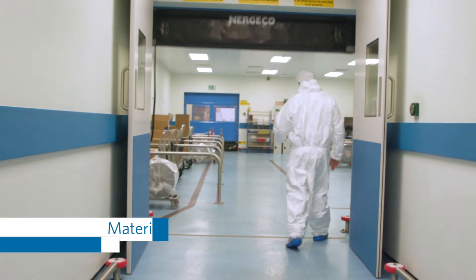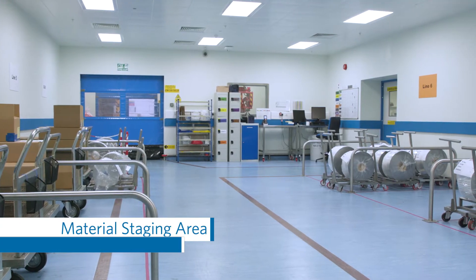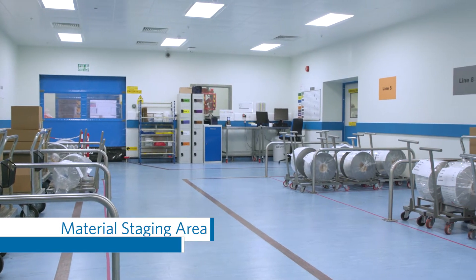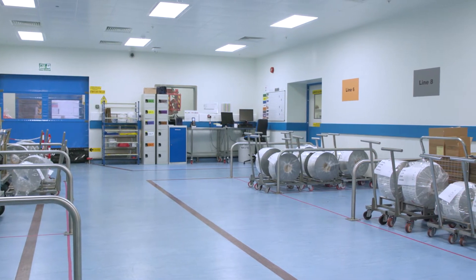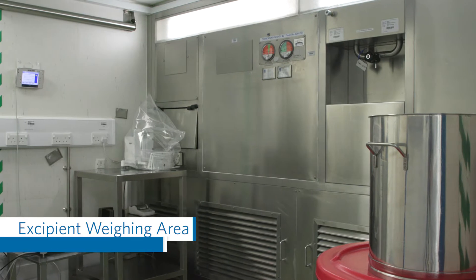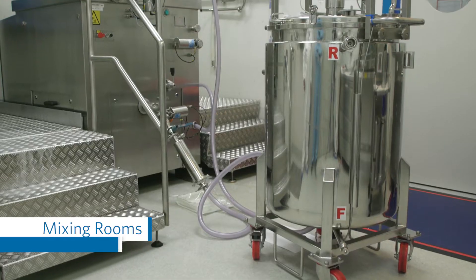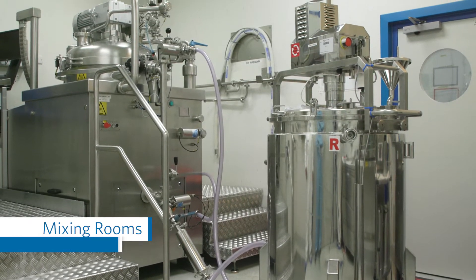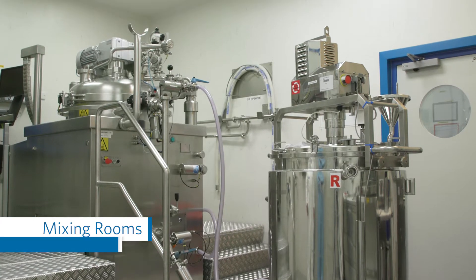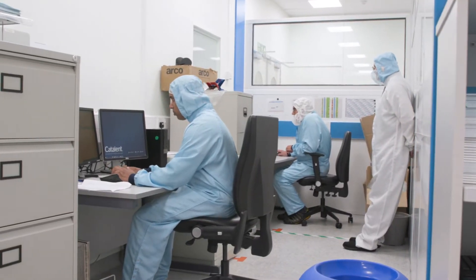Down the stairs is the staging area where excipients and raw materials are received from the warehouse and prepped for use in production. Each batch is held and staged separately. The site has 12 mixing rooms where excipients and API are combined. The mixture is kept at a controlled temperature and is continuously stirred to prevent API separation.